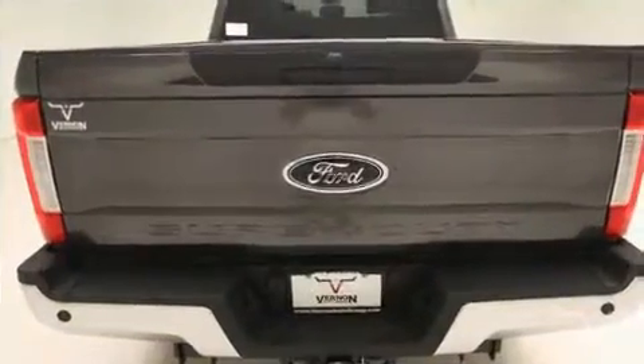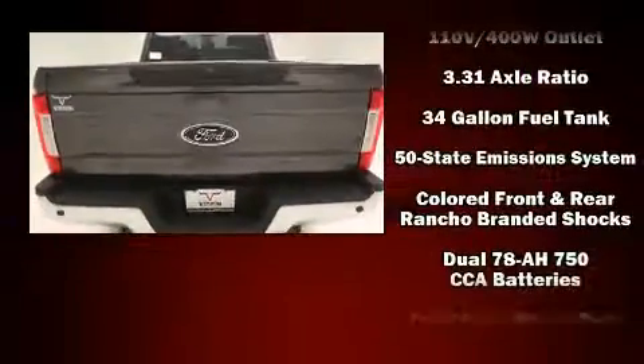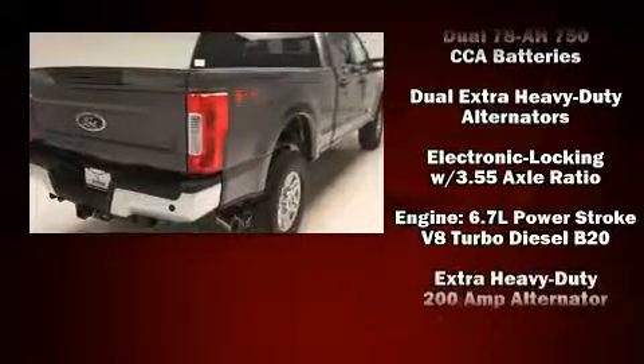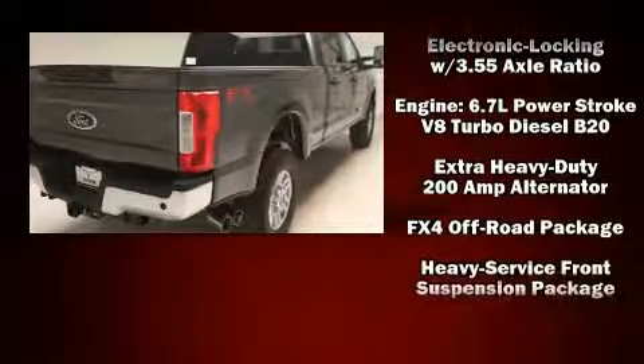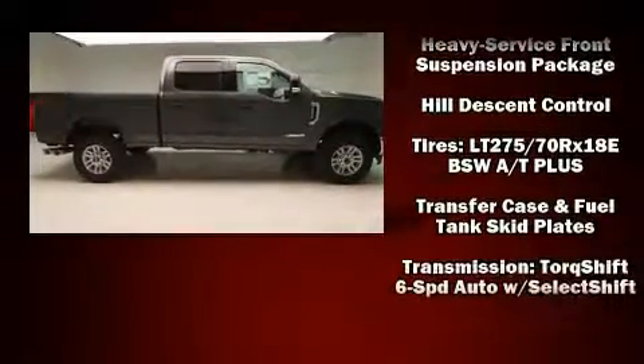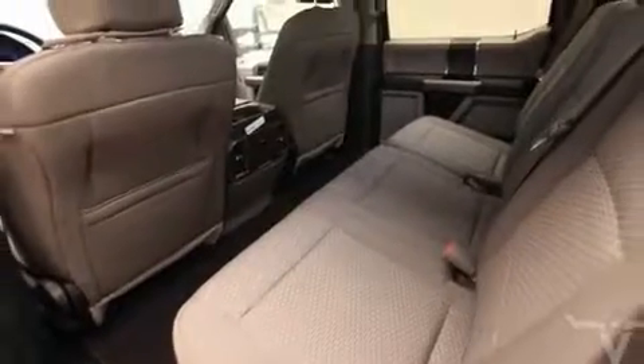Features include a tachometer, a trip computer, a rear step bumper, a trailer hitch, and air conditioning. In the event of a rollover collision, side curtain airbags provide additional protection for outboard seated passengers.